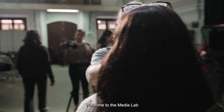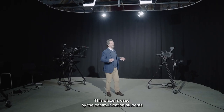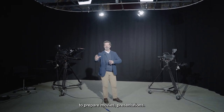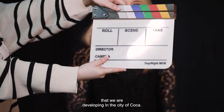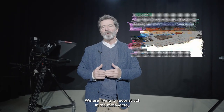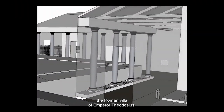Welcome to the Media Lab. Originally it was a chapel. This place is used by communication students to prepare movies and presentations. One of these is the project we are developing in the city of Cuca — we are trying to reconstruct in the metaverse the Roman Villa of Emperor Theodosius.